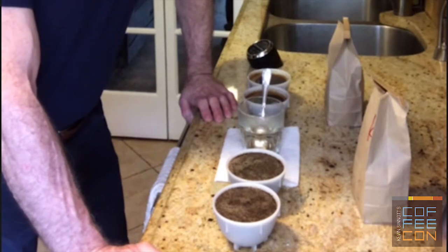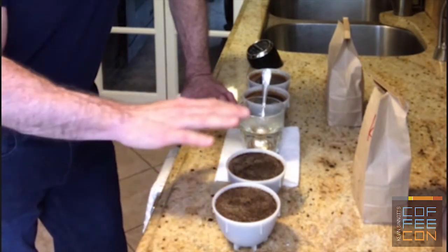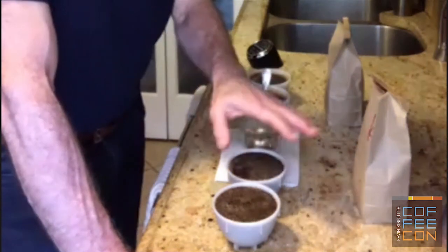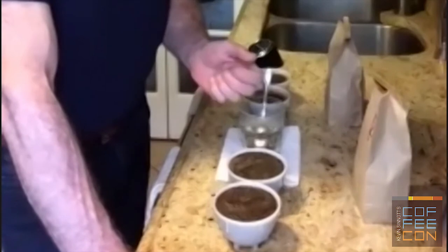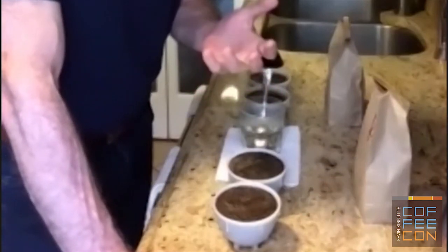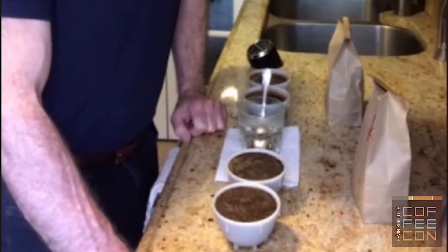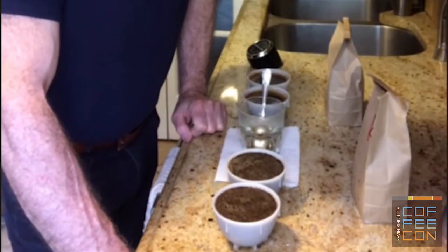I'm going to assess the aroma of the crust before it's broken. You can see bubbles forming in the coffee crust — that's carbon dioxide, which is holding the aroma. As those little bubbles break, you're getting aroma released. We're hoping for positives, but certainly looking for any negatives.